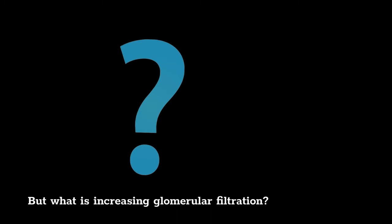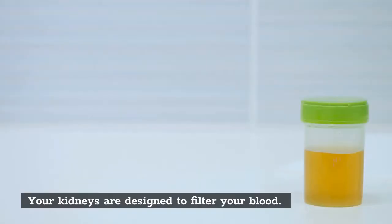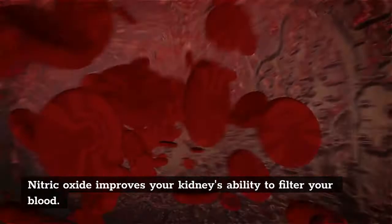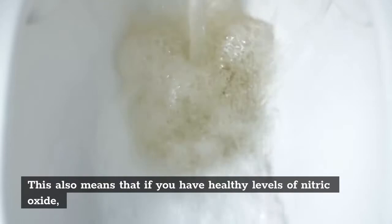Increasing renal blood flow through vasodilation might be one that people would understand, since nitric oxide improves blood flow. But what is increasing glomerular filtration? Your kidneys are designed to filter your blood, removing waste and extra water to make urine. Your kidneys' filtration rate is called the glomerular filtration rate. Nitric oxide improves your kidneys' ability to filter your blood, which means that if you have healthy levels of nitric oxide, you will most likely produce more urine throughout the day.